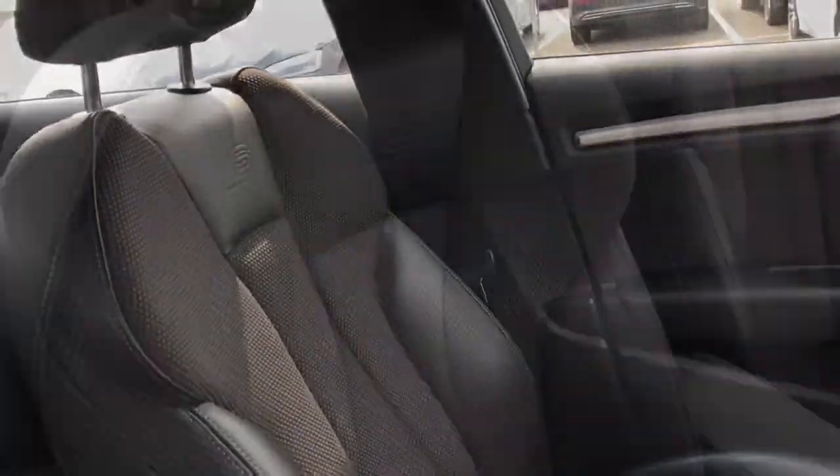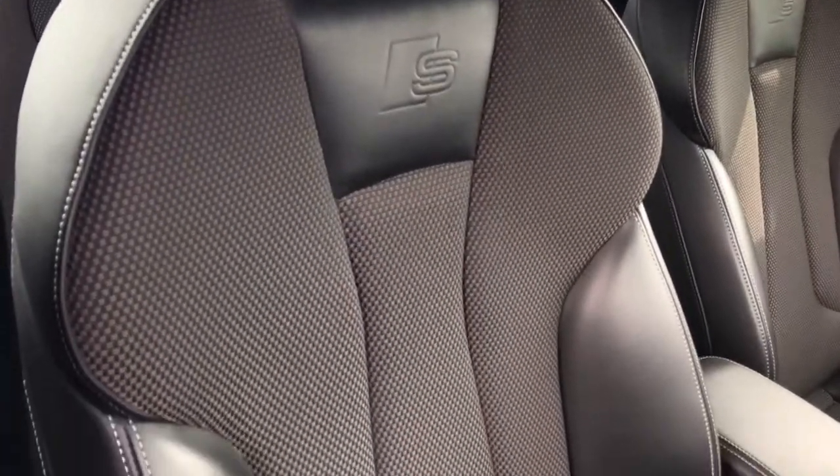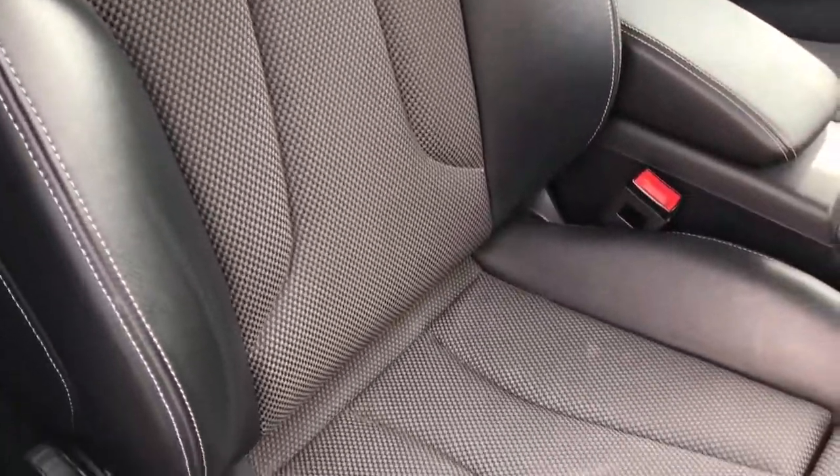This vehicle also comes fitted with the front sport seats which are finished in the sequence cloth and have the leather trim and the S line logo.